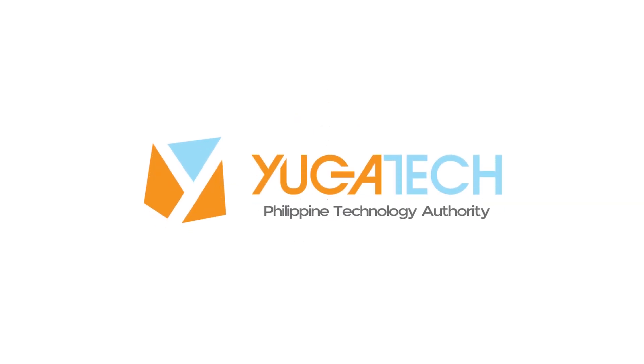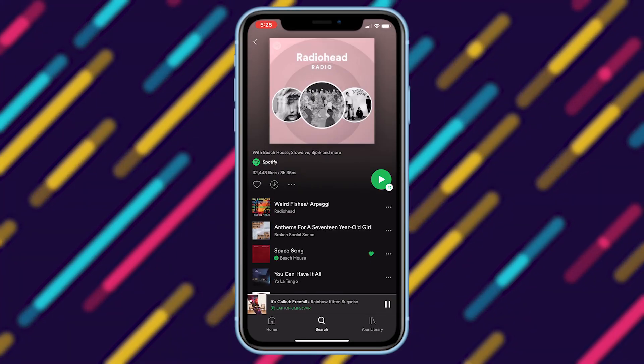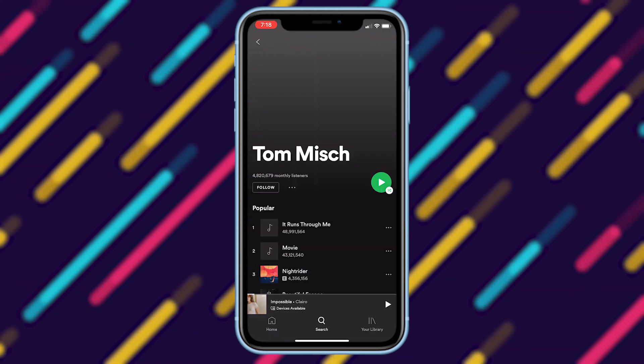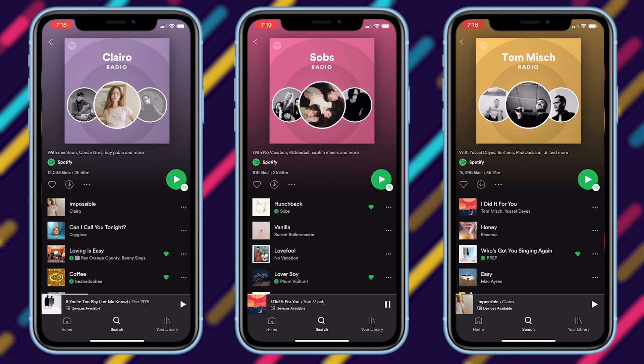In this video, I will share with you guys some cool different features of Spotify that I have discovered and you may not know yet. First up, we have the Spotify Radio. This is perfect if you have different artists that you would like to listen to. If you are into indie music, you can search for artists like Claro, Tom Mish, or Sobs. What's also nice about this is that you can see each of the artists' Spotify Radio, which is a playlist that contains music that is relevant to the artist's genre.